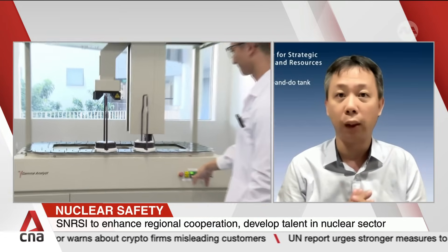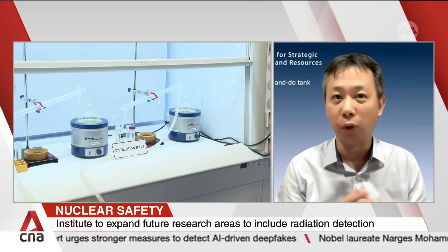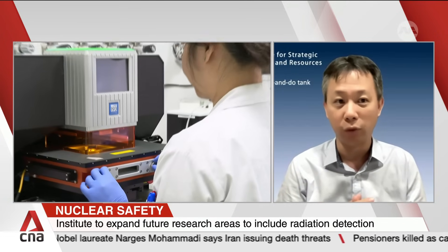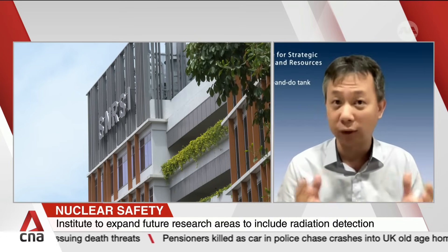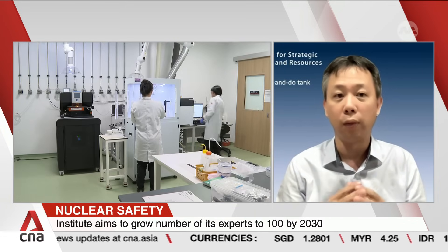In addition, fuel cycle would also be another area to look at. Then looking towards the back end, we also need to understand nuclear waste management and spent fuel management — this has always been a concern of the general public. How do we protect ourselves in the event of a radiation accident or incident? And in the Singapore context, since we are at the beginning of nuclear energy research, we also need to look at policies, regulations, and other issues — the software issues beyond the hardcore science and engineering.